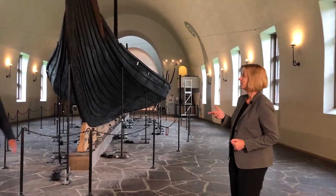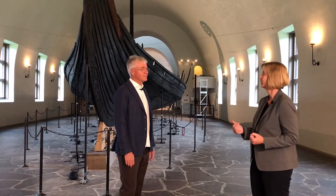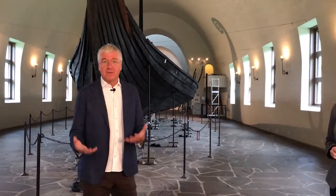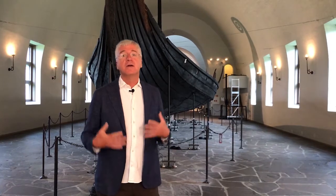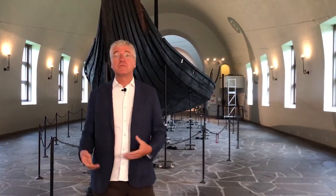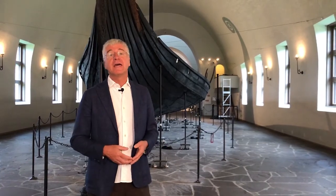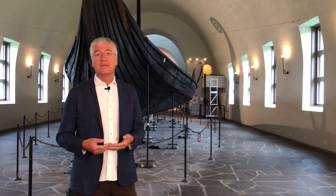Behind us, we have one of the most famous Viking ships in the world. What's really the big deal about the Viking ships, and why are they still preserved after more than a thousand years? The real deal is that they made the Viking Age possible. Without the Viking ships, there would not have been a Viking Age. It was the ships which were the vehicles on which they could travel out from Scandinavia, out in Europe, into Asia, plunder, established colonies, travel to unsettled lands in the North Atlantic, and basically spread over a large part of the Northern Hemisphere.